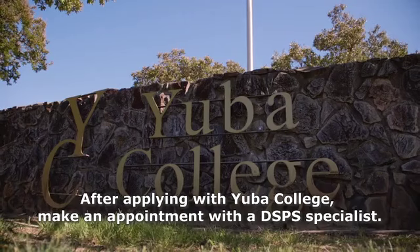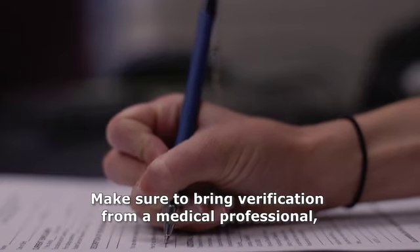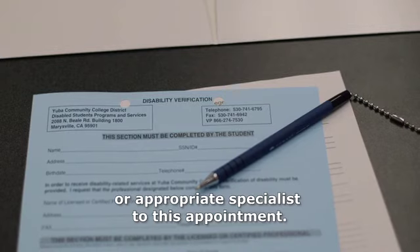How do I qualify for DSPS? After applying with Yuba College, make an appointment with a DSPS specialist. Make sure to bring verification from a medical professional or appropriate specialist to this appointment.